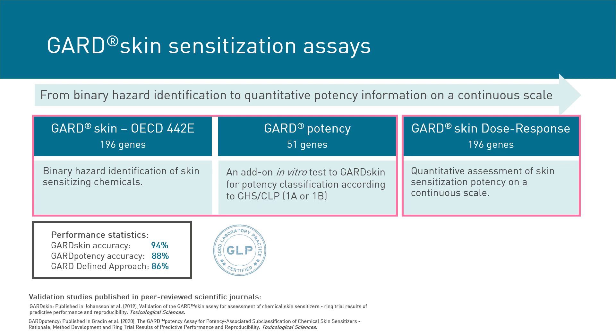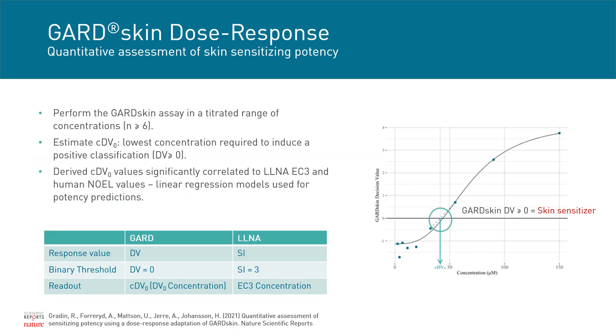All of these assays are available in our laboratory in Lund, Sweden, and can be performed under GLP requirements. In the conventional GARD skin assay, testing is performed at a single concentration and the readout is a decision value. In the GARD skin dose-response assay, a concentration range of at least six concentrations is assayed to establish a dose-response curve identifying the lowest concentration required to induce a positive classification in the prediction algorithm. This value is referred to as the CDV0 value.